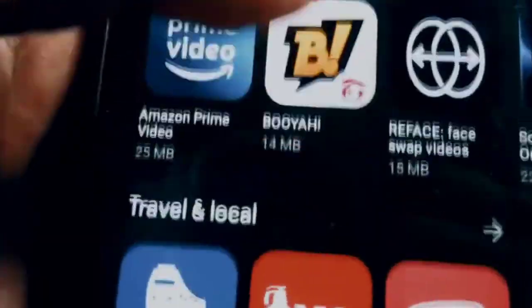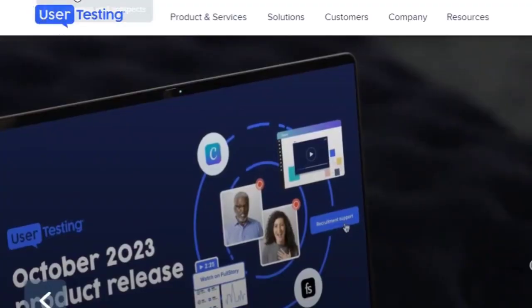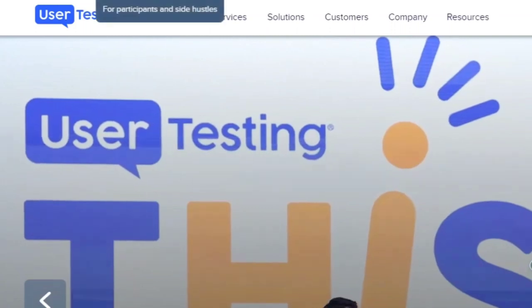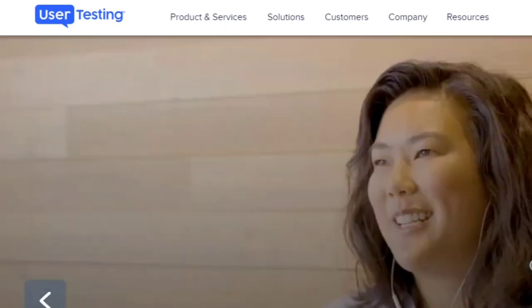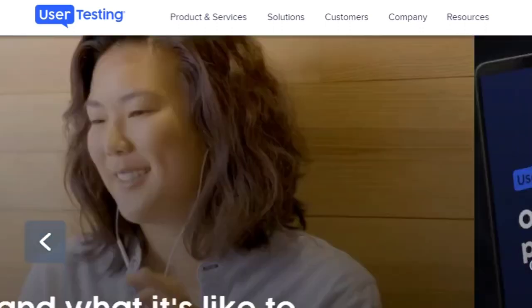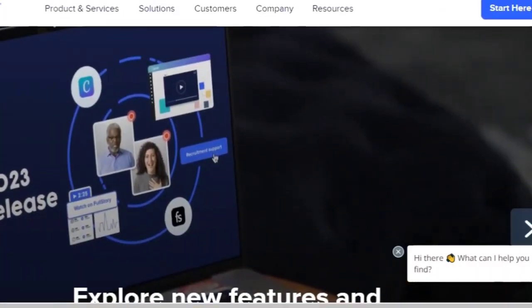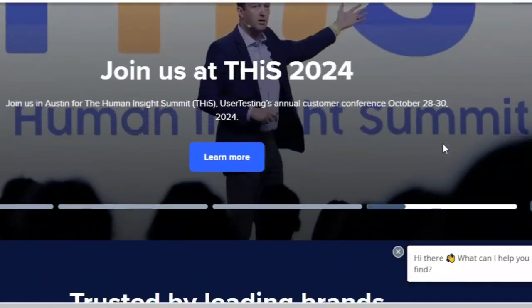In today's video, I'm going to share 12 sites that will pay you to test websites and apps. Number one: UserTesting. UserTesting is one of the more well-known websites that pays users to test websites. First, you take a practice test, then you start doing paid tests. You'll get reviewed, so make sure you're providing value and voicing your thoughts out loud the entire test. After your practice test is approved, you start receiving paid tests in your dashboard. You'll have to take a short screener for each paid test to qualify. You can expect about two to three tests per week, paying $10 via PayPal seven days after completing the test.